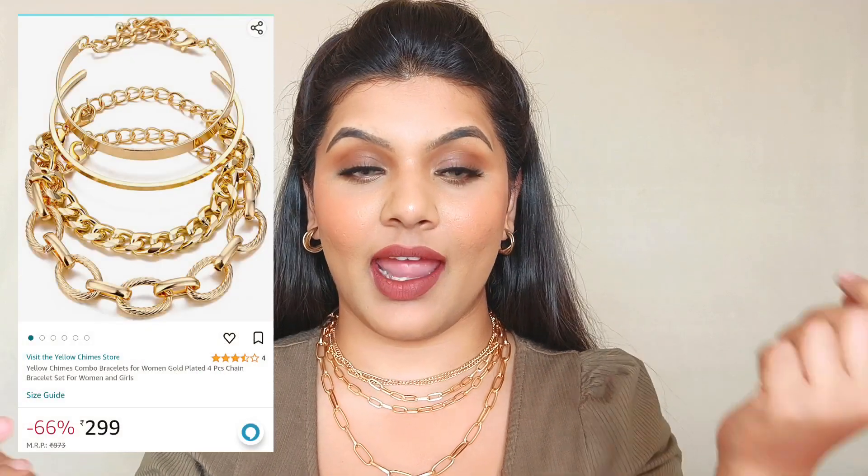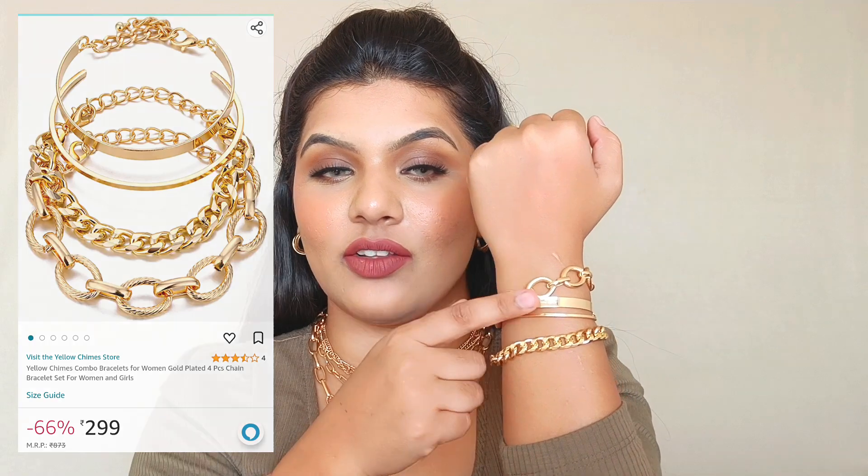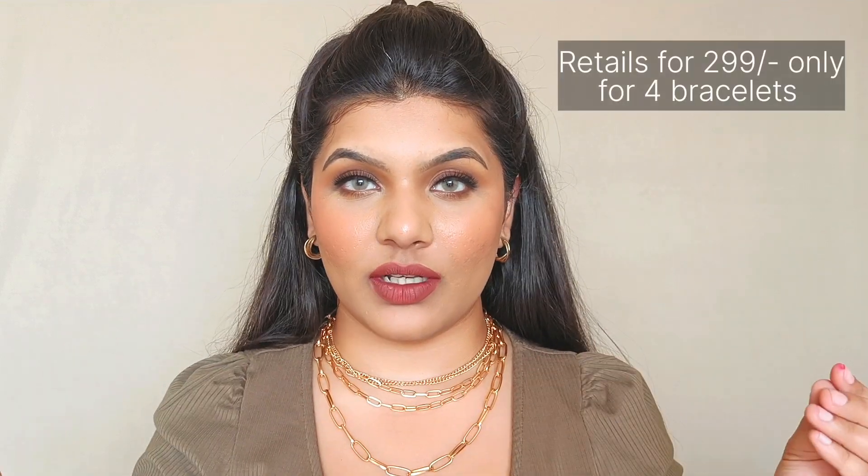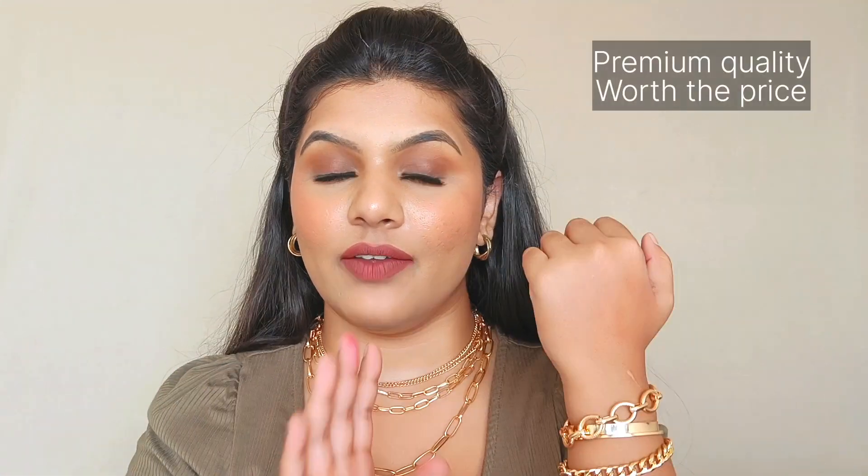The first piece of jewelry I bought is from the brand Yellow Chimes — it's a stacked jewelry set. It has four bracelets: two chain bracelets and two band bracelets. You can stack them all together, wear them individually, or mix and match combinations. I love them stacked but also wear them as singles. The bracelet stack retails for just ₹299, so you're getting four amazing quality bracelets — totally worth the price.